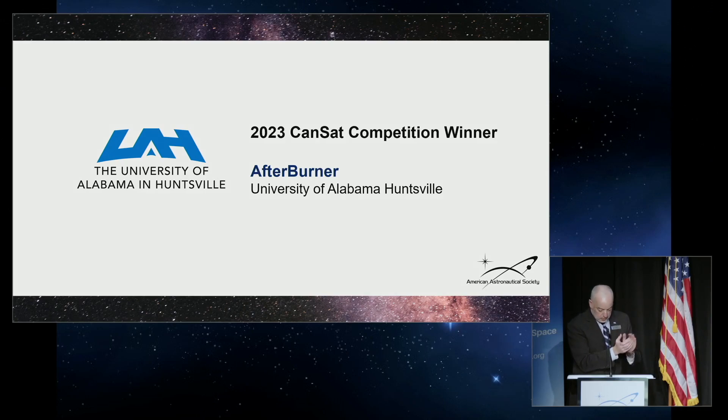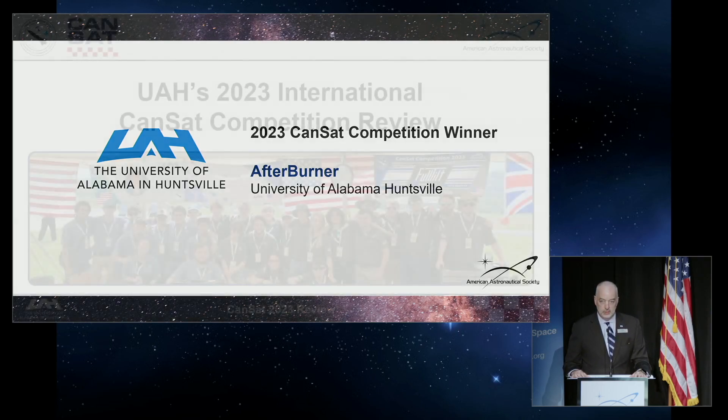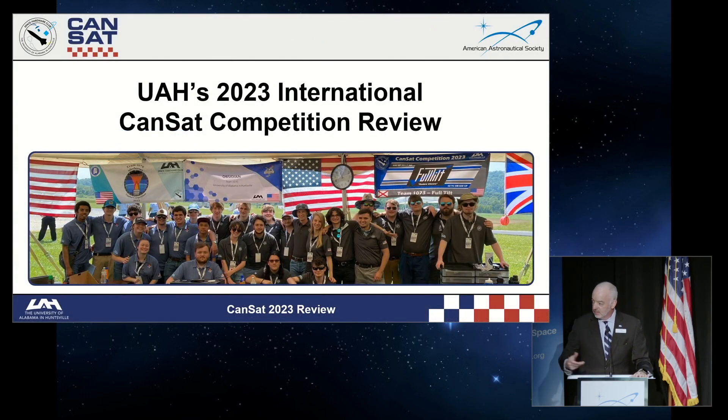And this year, coincidentally, the winner of the entire competition is from right here at UAH. So for a few minutes, we'd like to welcome up the UAH team Afterburner to talk about the competition a little bit and show off their success. Come on up, you guys.